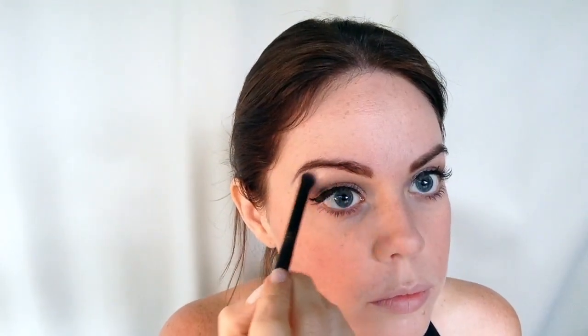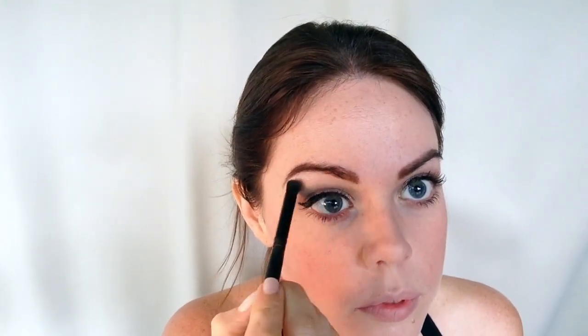Next I'm taking Eco Minerals from Byron Bay in their mineral illuminator in White Light and applying it to the brow bone, sweeping it underneath the brow. Then I'm also going to sweep it on the Cupid's bow and down the center of the nose — it just gives a little bit of a pop.